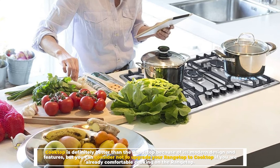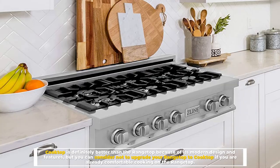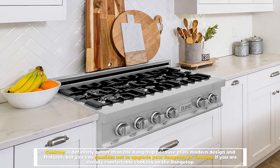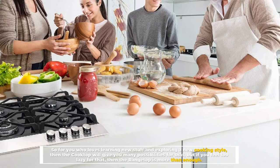The cooktop is definitely better than the rangetop because of its modern design and features, but you can consider not upgrading if you are already comfortable cooking on the rangetop. For those who love learning new things and exploring a new cooking style, the cooktop will give you many possibilities. But if you prefer familiarity, then the rangetop is more than enough.